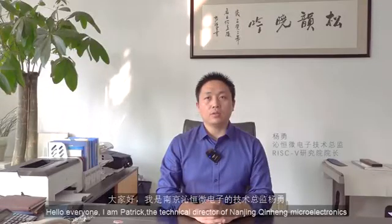Hello everyone, I'm Patrick, the Technical Director of Nanjing Chink Microelectronics, a communication interface chip and MCU chip company.